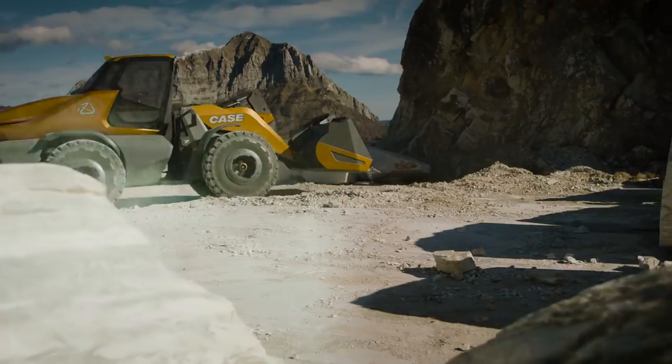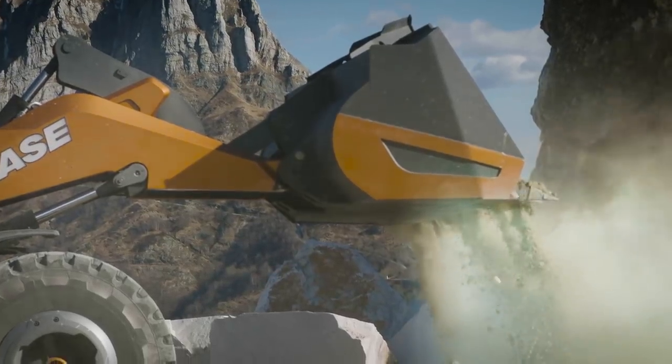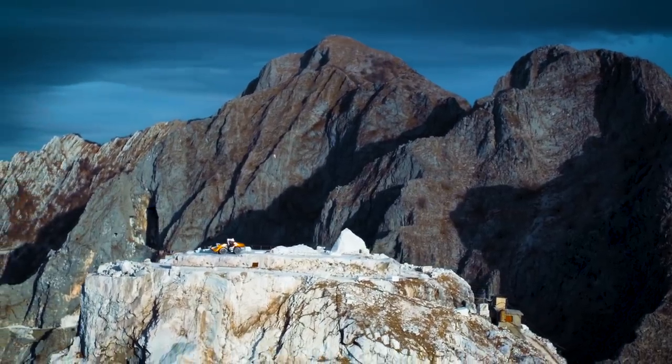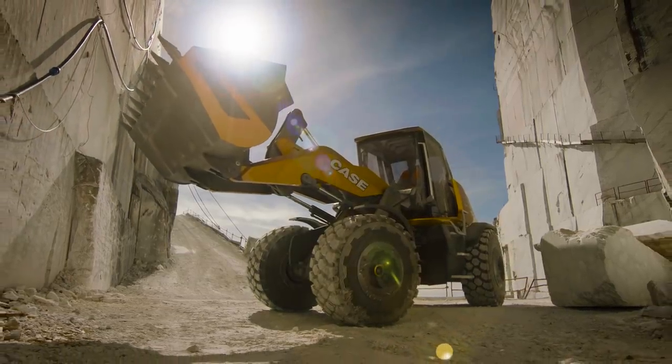In a world of finite fossil fuels and skilled labor shortages, CNH Industrial's design and innovation teams have proposed a solution: the CASE methane-powered wheel loader concept, Project Tetra.